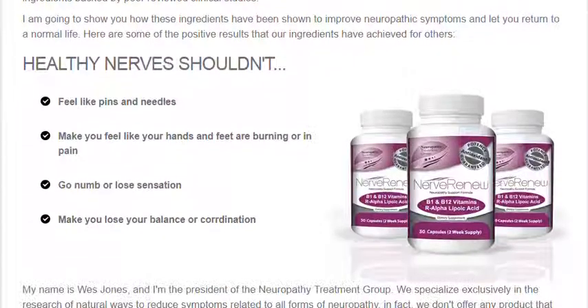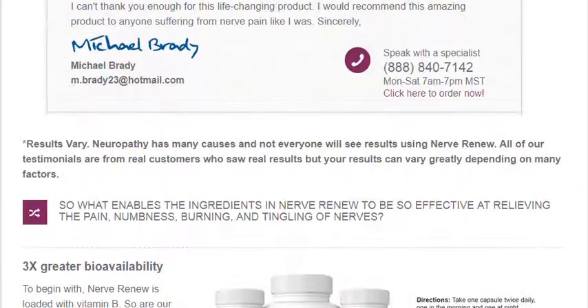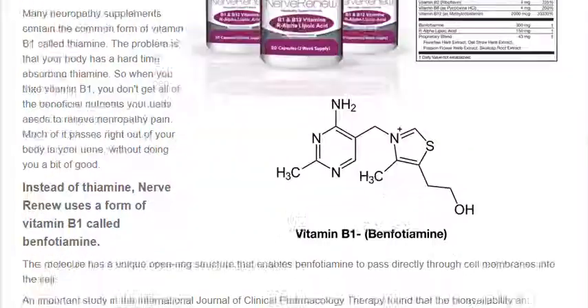Hello, everyone. First of all, let me say that this very lucrative product helped me tremendously so far, and I really couldn't be any happier. I'm extremely hard to please, and so since I'm satisfied, I know you will be too.